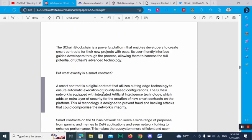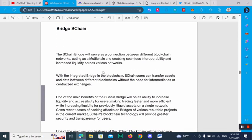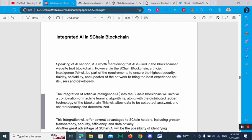The SChan bridge will serve as a connection between different blockchain networks, acting as a multi-chain solution and enabling seamless interoperability and increased liquidity across various networks. You can also read other details, and here you can check out integrated AI in the SChan blockchain.